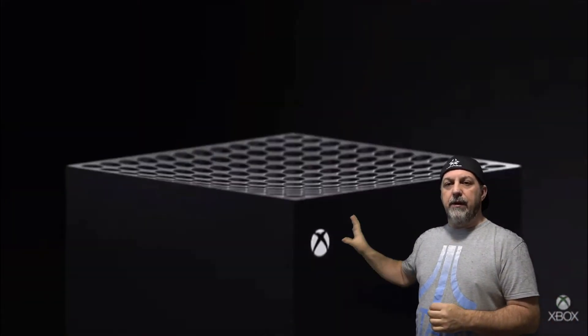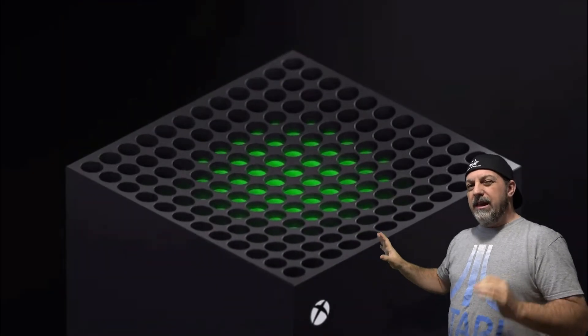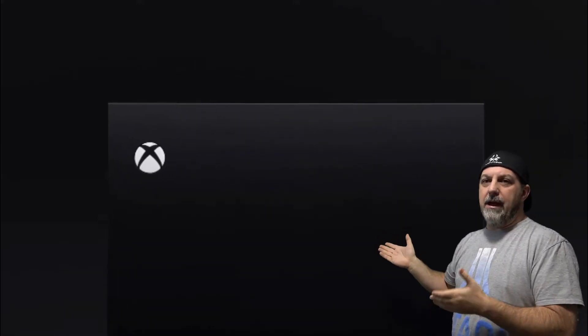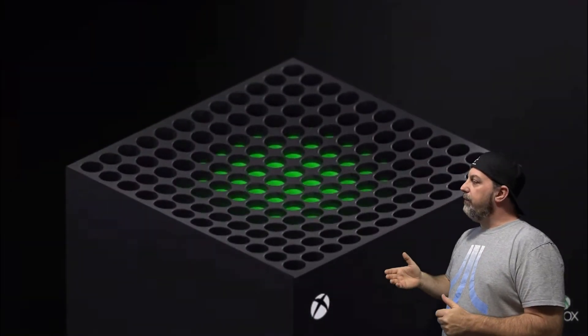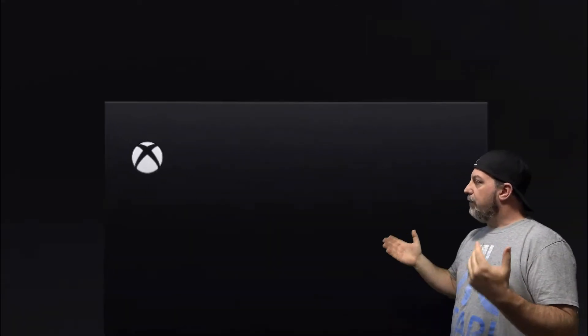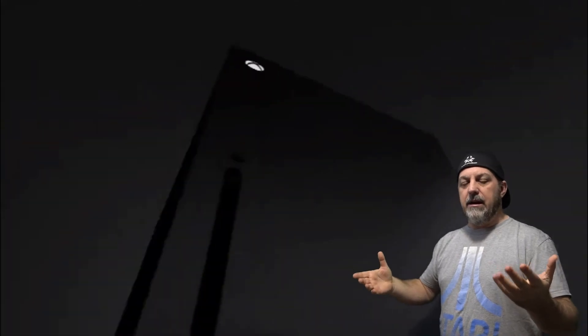Love the design. Haters can hate — that's cool. If you don't like the design, that's awesome; we're all able to have our opinions. In my opinion I love it. It's a very clean, sharp look keeping with that Xbox idea. Whether it was sideways or upright, it still kind of looks like that. They made it look more like a tower, and in my opinion that's very innovative. I like the idea of how it can be cooled.